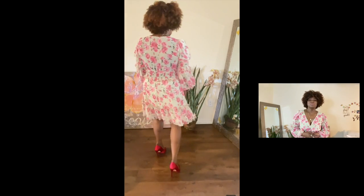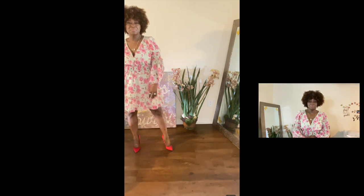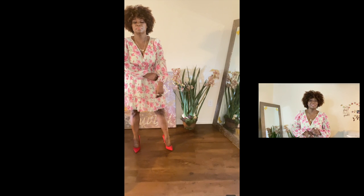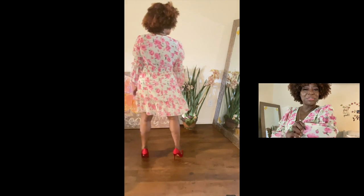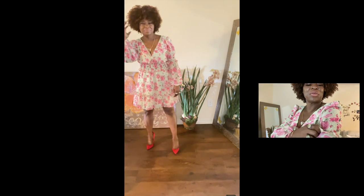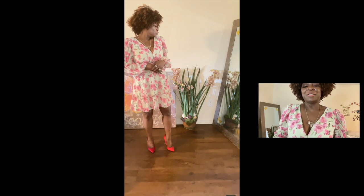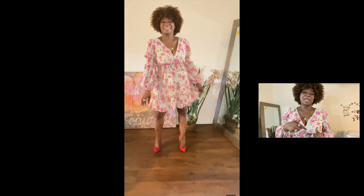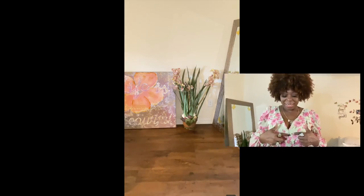For my final look, I'm showing you this beautiful Shein dress with flowers. It's ready for spring and summer, and it has beautiful little ruffles and ruffle details on the sleeves. Even though the sleeves are long, the fabric is very thin. It is low cut, but if you don't want it that low, you can pin it — I have a cute little martini glass pin on the dress.